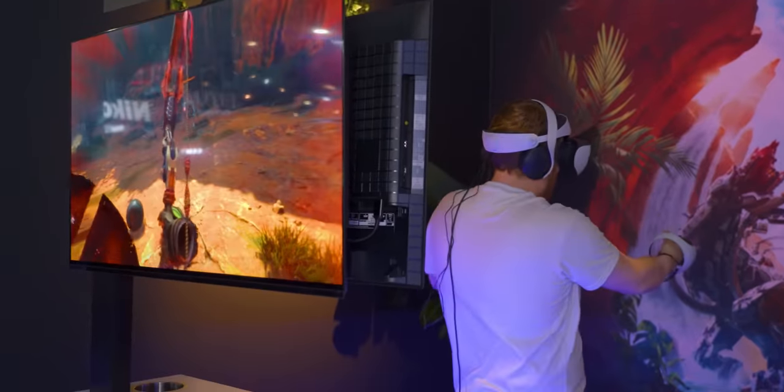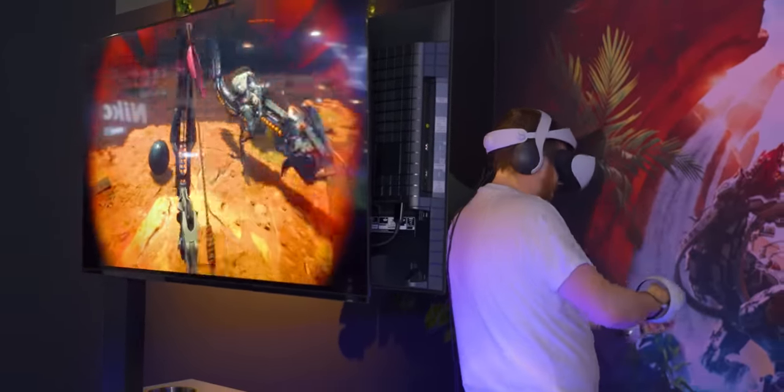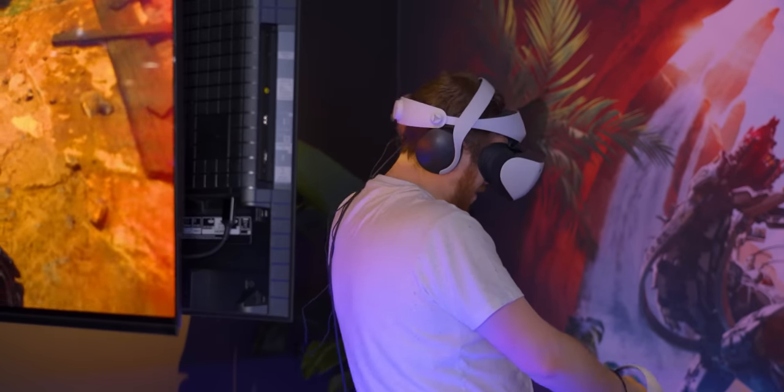There were some tracking issues they can probably fix with software. The range of where I could move my hands was a bit lacking — the moment you get past about 90 degrees behind your head, it completely loses track of your arms. Cameras positioned further back would help, but that's one of the inherent benefits of base stations that you'll just never really get with inside-out tracking.